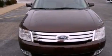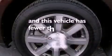Fog lamps, brake assistance technology, heated side view mirrors, and this vehicle has fewer than 46,000 miles on the odometer.